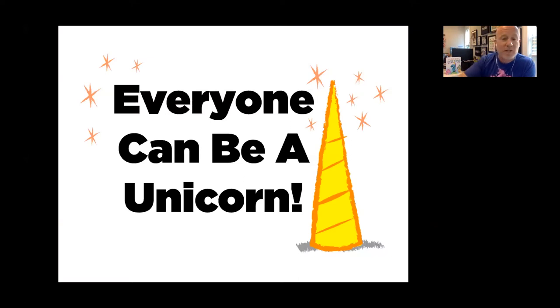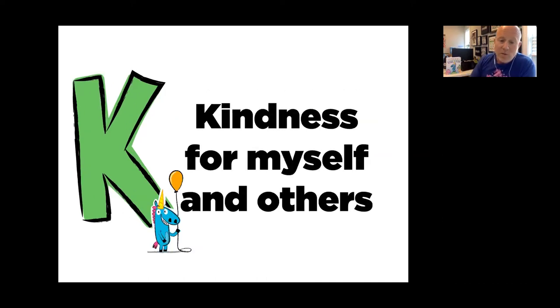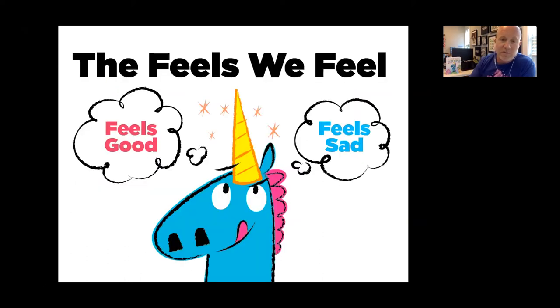There's one thing I want to show you before we draw Cornelius: everybody can be a unicorn. You just have to remember one word — it's K-U-P, the kind you think from, not the kind you drink from. Your brain. The K stands for kindness for myself and others. There's a big part in there: for myself. A lot of times we forget to do that. We have feels — some feel good, some feel bad — and it's completely normal to feel both.